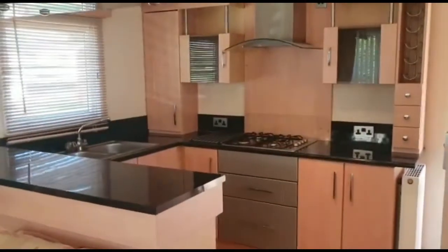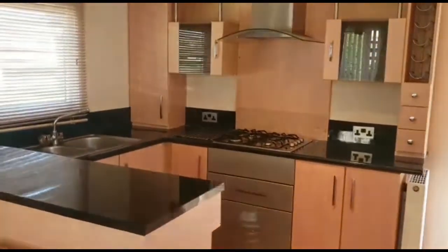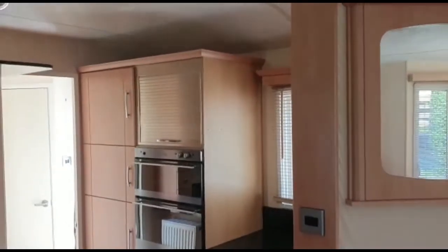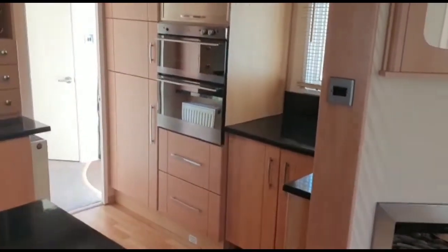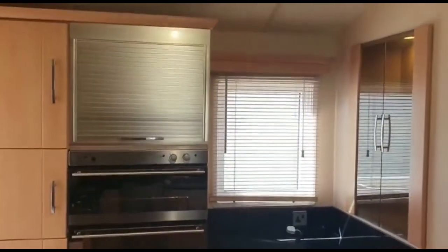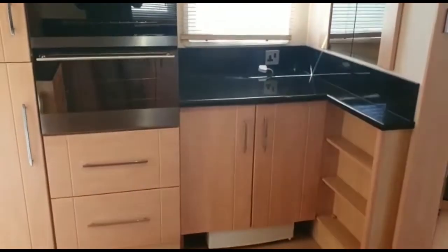You've got a really nice kitchen here - you've got a hob there, and as we move around, we've got a separate double oven and then a fridge freezer. And then a microwave in that little silver cabinet there as well. Really nice caravan.